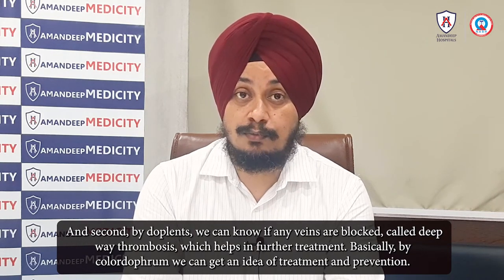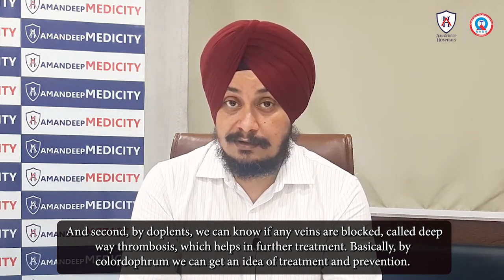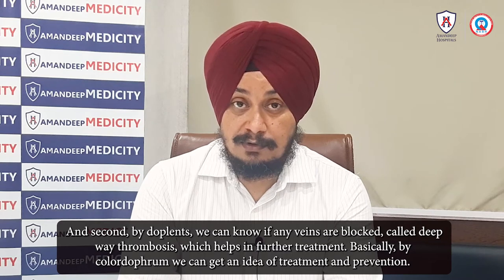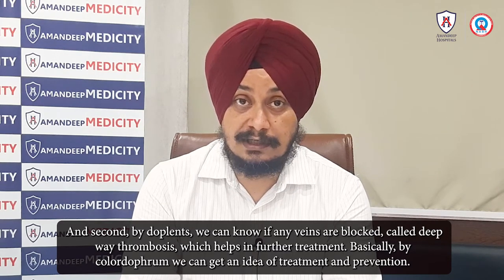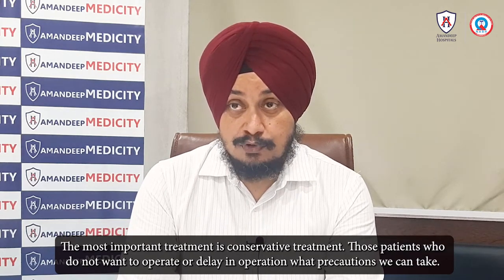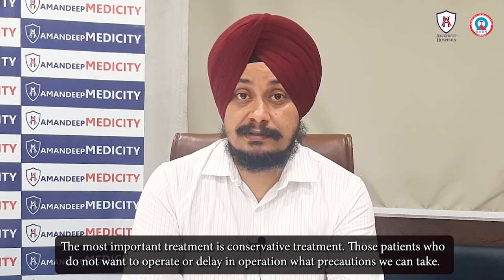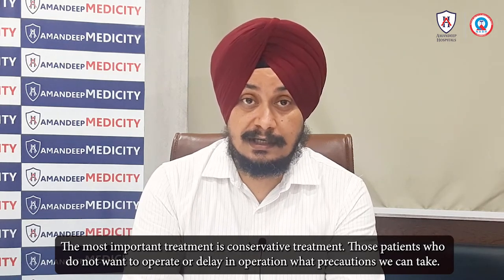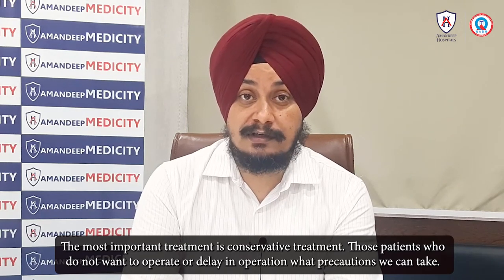Doppler helps identify deep vein thrombosis, which can influence the treatment plan. Treatment is most important, and the first approach is conservative treatment — meaning the patient may not need an operation; instead, we take some precautions.